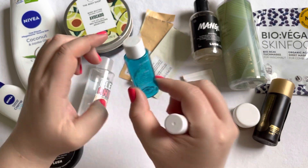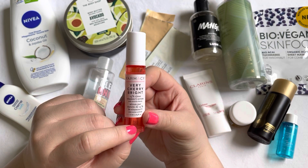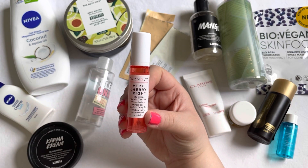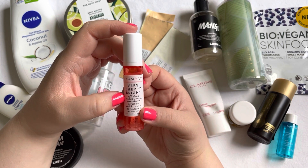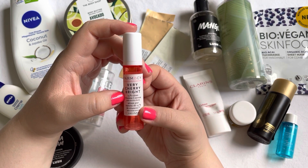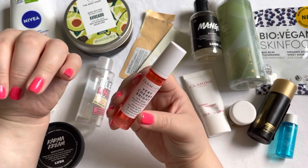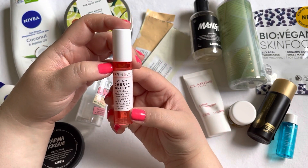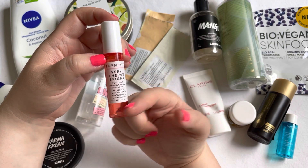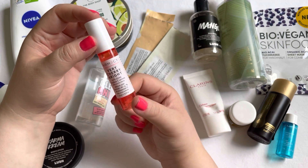The last skincare empty is the Farmacy Very Cherry Bright Vitamin C Serum. I actually enjoyed this even though my skin really doesn't like vitamin C. I couldn't use it all the time — I had to use it, make a pause, then use it again. But I think if your skin likes vitamin C, this may be a nice one for you.